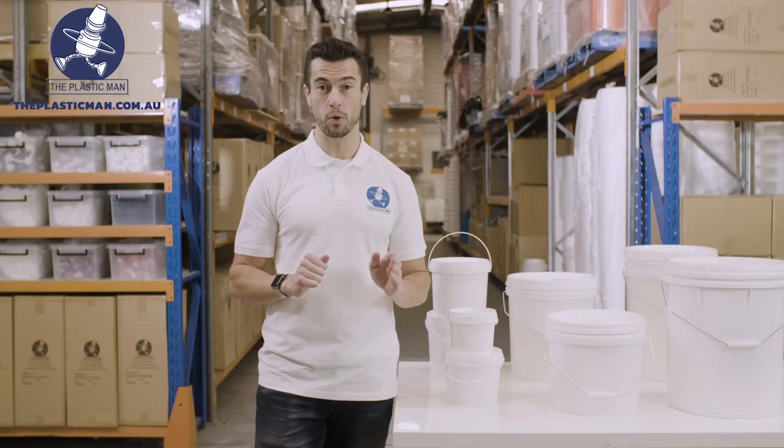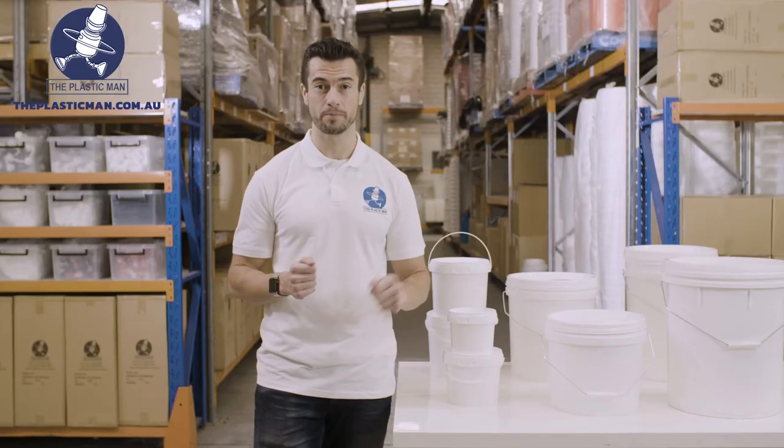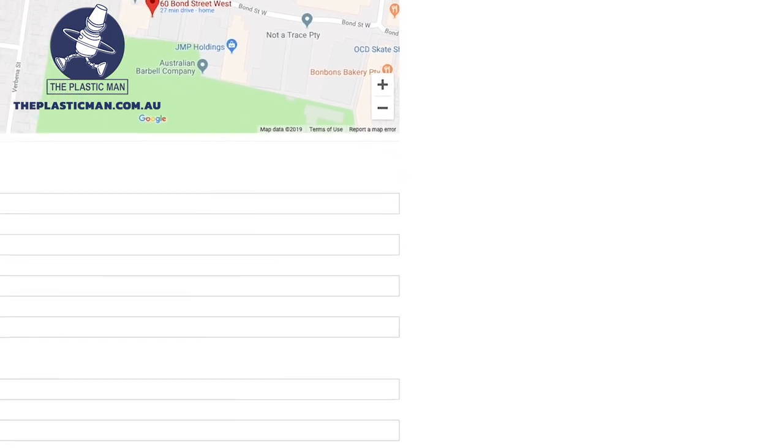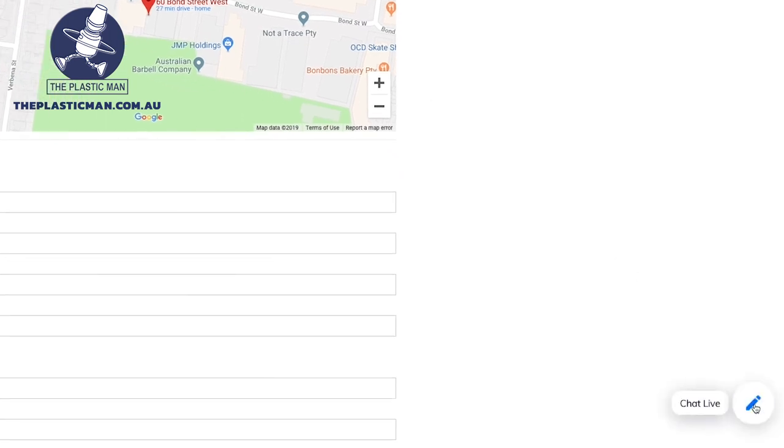Please come and see us in our showroom or walk through our virtual showroom online. You can also contact our friendly sales staff via phone, email or live chat and we will be more than happy to assist you in purchasing these fantastic buckets.